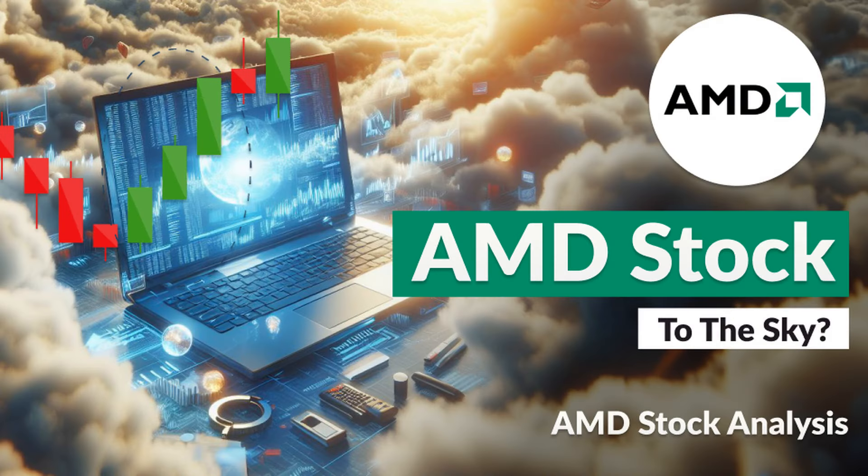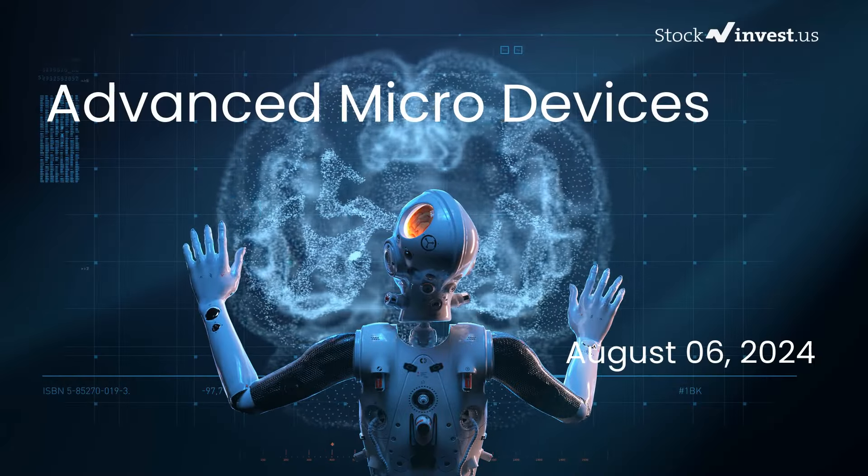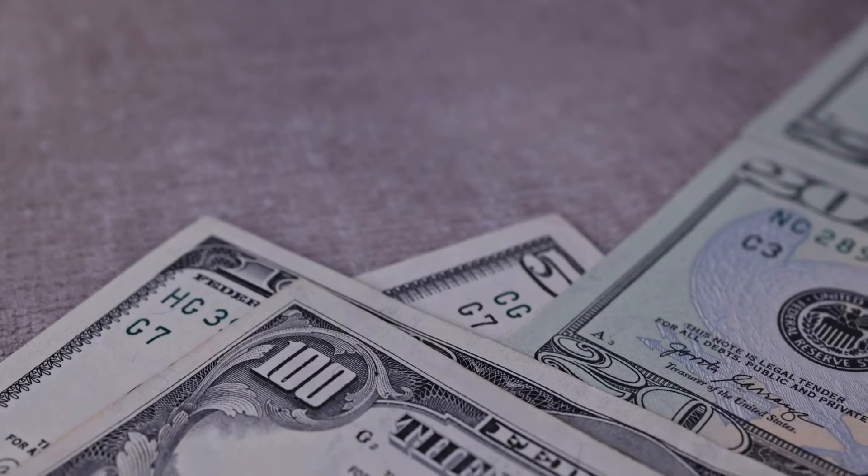Is it time to buy or sell Advanced Micro Devices stock? In this video we are diving deep into Advanced Micro Devices. Our initial report was published on our website on Monday the 5th of August 2024, and now we are here to provide you with an even more detailed analysis.